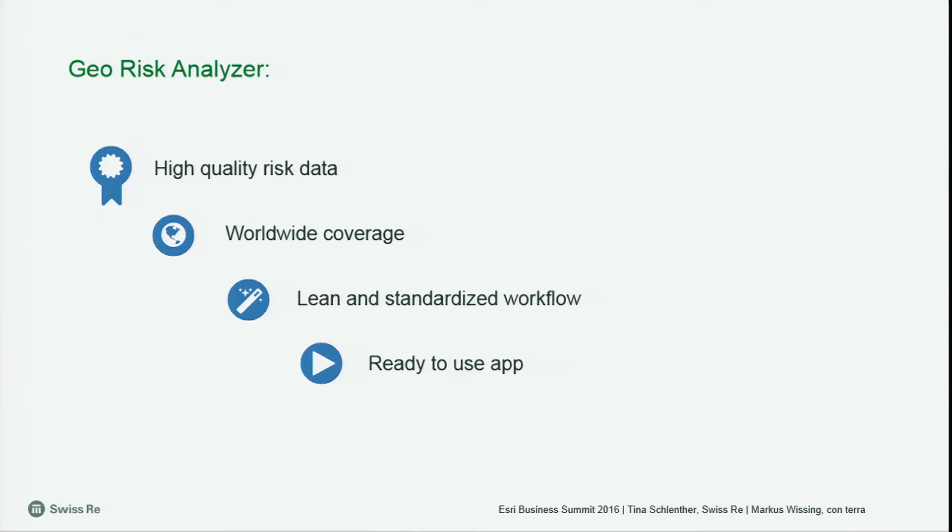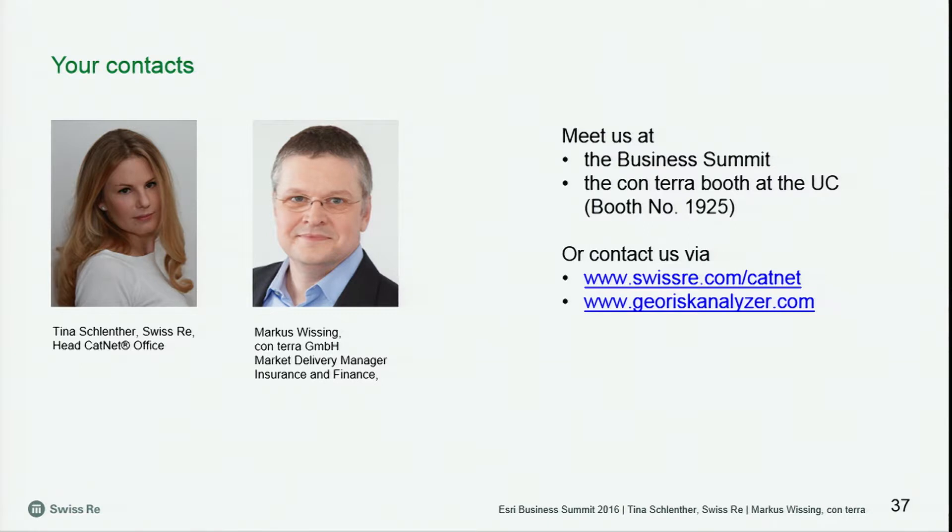Thank you very much, Markus. You might have got the impression from these slides that this is a really powerful application. If I should summarize the four most important points: you have high-resolution risk information with worldwide coverage, a lean and standardized workflow, and a ready-to-use app. If you're interested in a real-life demo, we invite you to join us at the Conterra booth at the user conference this week. If you have further questions, do not hesitate to talk to us here at the business summit, at the user conference, or contact us via the provided email addresses.